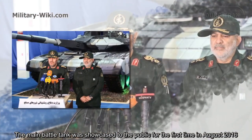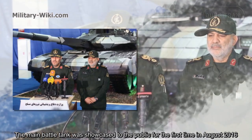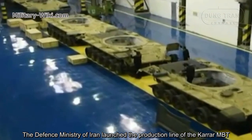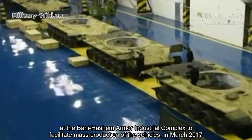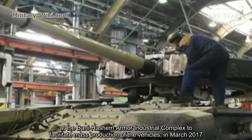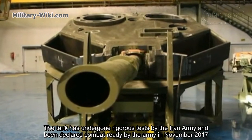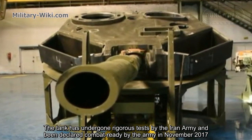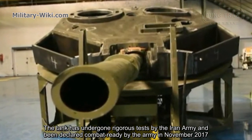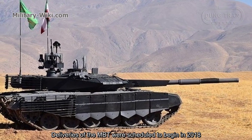The main battle tank was showcased to the public for the first time in August 2016. The Defense Ministry of Iran lodged the production line of the Karrar MBT at the Bani Hashem Armour Industry Complex to facilitate mass production of the vehicles in March 2017. The tank has undergone rigorous tests by the Iranian army and been declared combat ready in November 2017. Deliveries of the MBT were scheduled to begin in 2018.